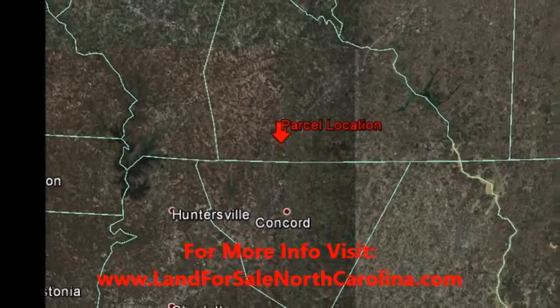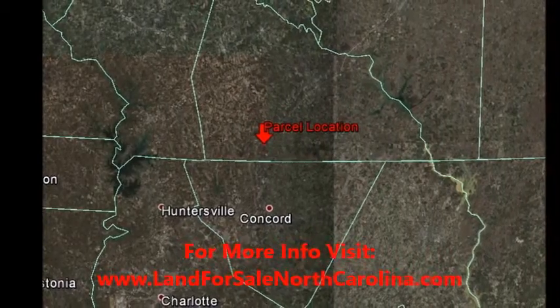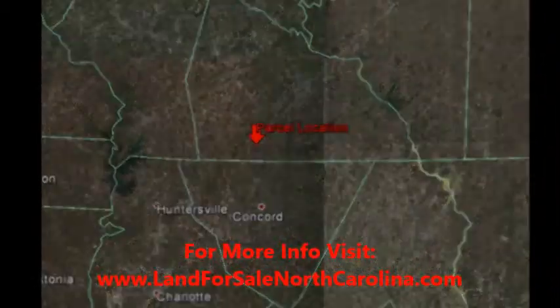Hello, Blue Ridge Property Buyers here with our latest deal in Rowan County, North Carolina, tax map number 133B237.